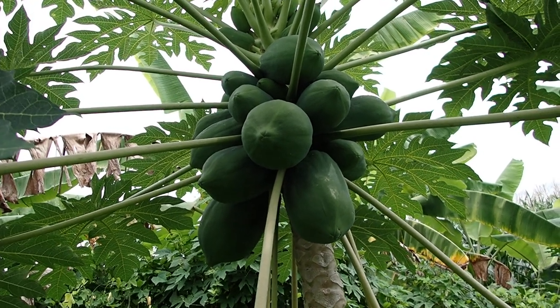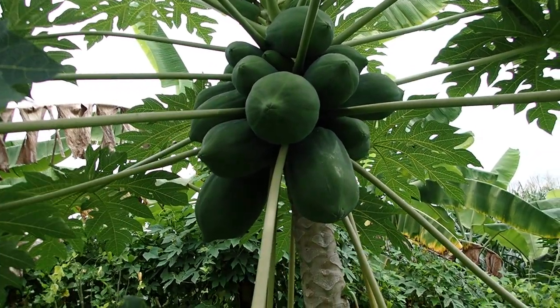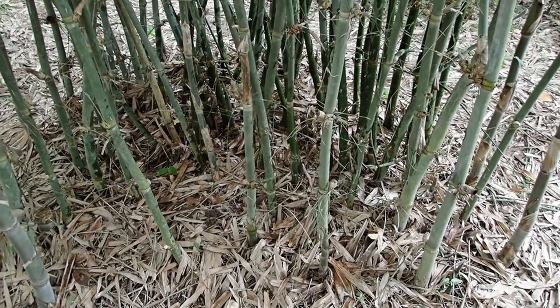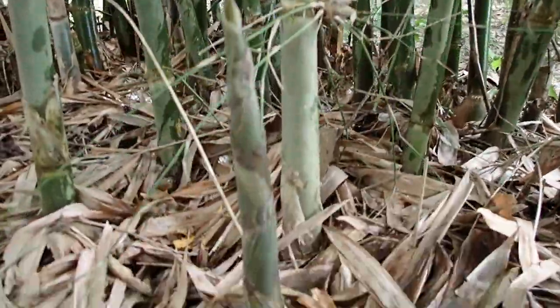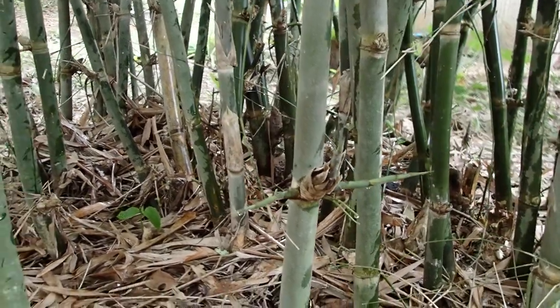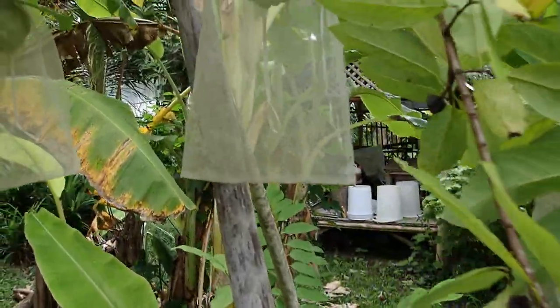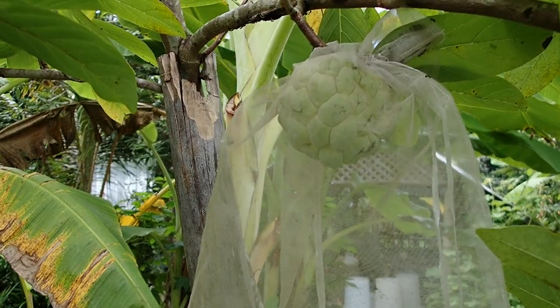I've been talking about these papayas the last three or four months — maybe they'll be ready in October, I'm not sure. It's still sweet bamboo shoot season. Custard apples — I think they'll be ready somewhere mid-September maybe.